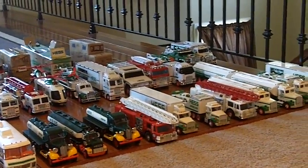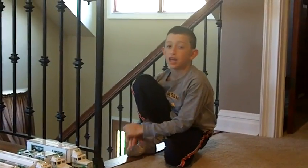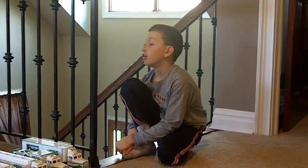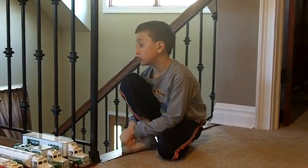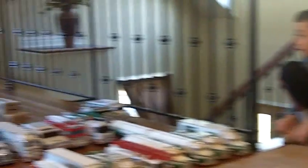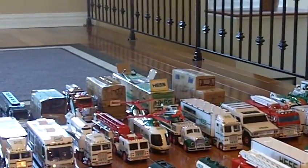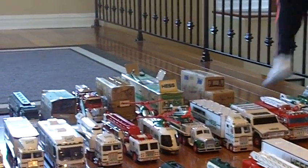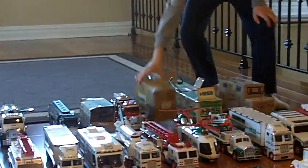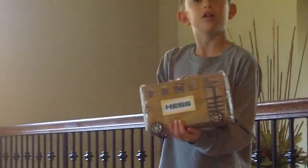We made three custom ones in 2016. Last year I showed you the 2015. This year we made the Hess school bus out of a Capri Sun box with a brown bag, and that was made in January, February, or March. This is the Hess school bus.